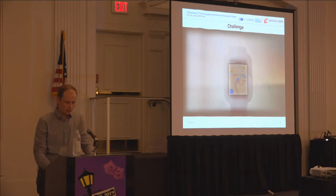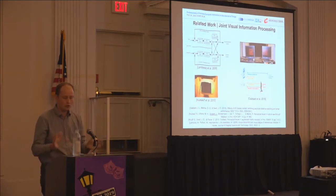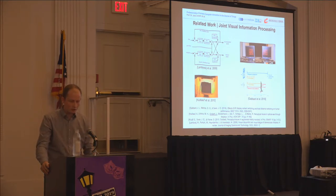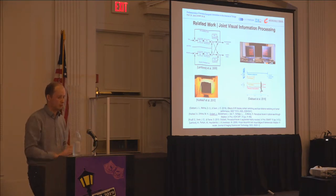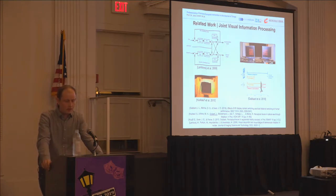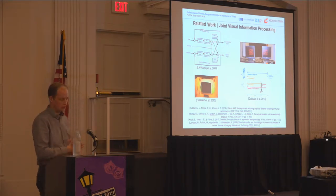There has been a lot of prior work in the domains of joint visual information processing and perceptual issues in optical see-through displays. I want to point out two specific works: one from Joe Gabbard and Ed Swann, also presented at ISMA last year, where they investigated the effects of joint visual information processing on a monitor and a monocular optical see-through display.